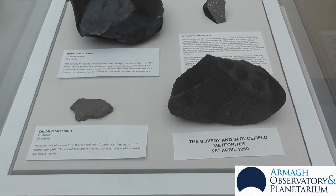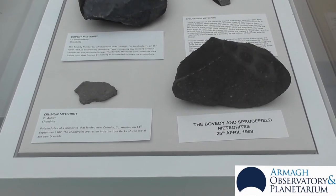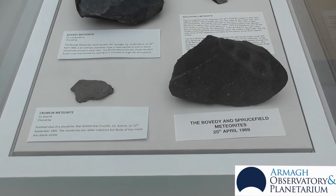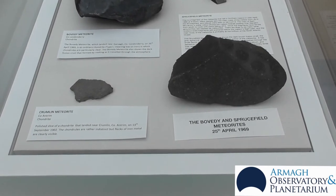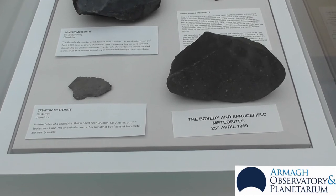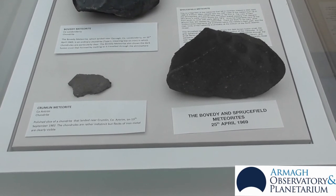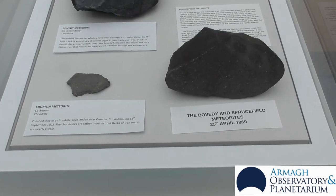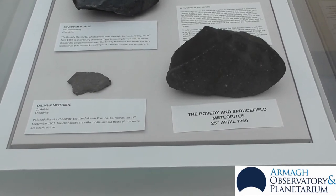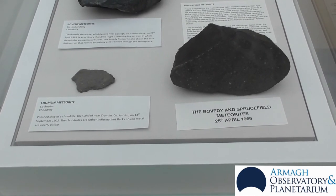So has a meteorite ever fallen and landed in Northern Ireland? Well, back in April 1969 the last known meteorite to have fallen landed here — landed in Bovete in the north west of Ireland. Another little part of it managed to break off and fall through the roof of a police station store in Sprucefield in Lisburn. This is the last known time a meteorite has landed here.